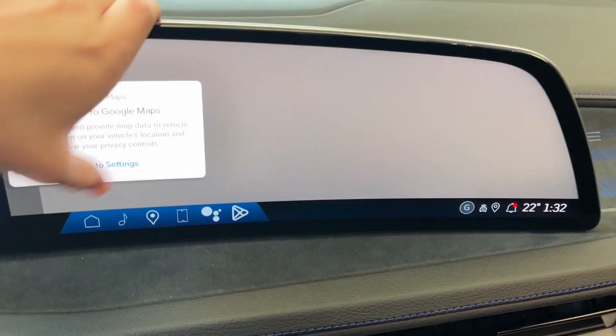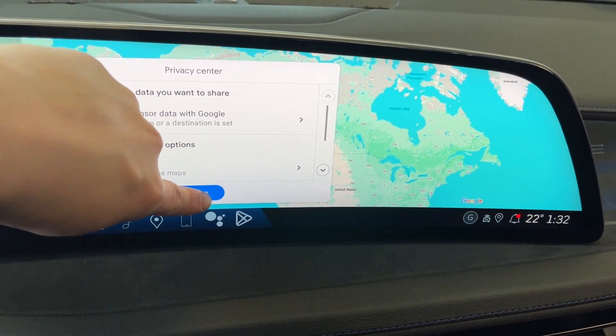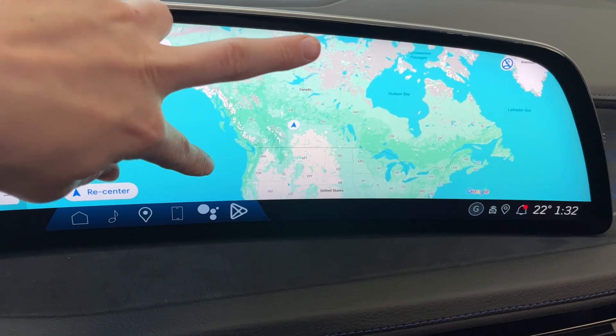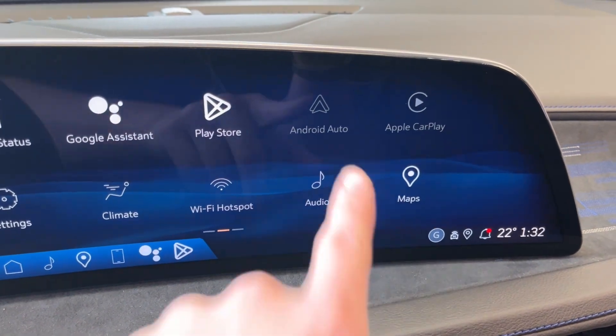And we can take a look at the navigation system. It runs Google Maps and has your full map — you can zoom in. Address is displayed up at the top. It also comes equipped with Apple CarPlay and Android Auto.